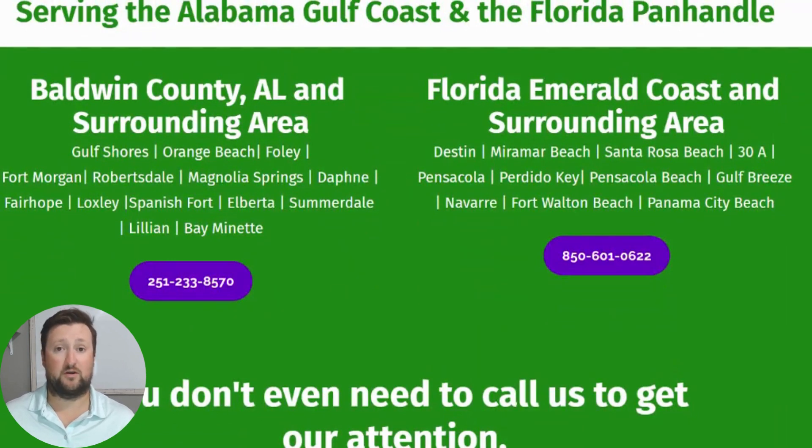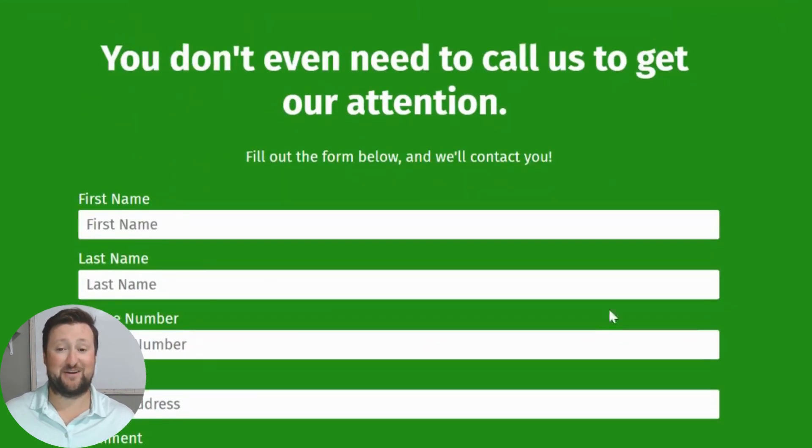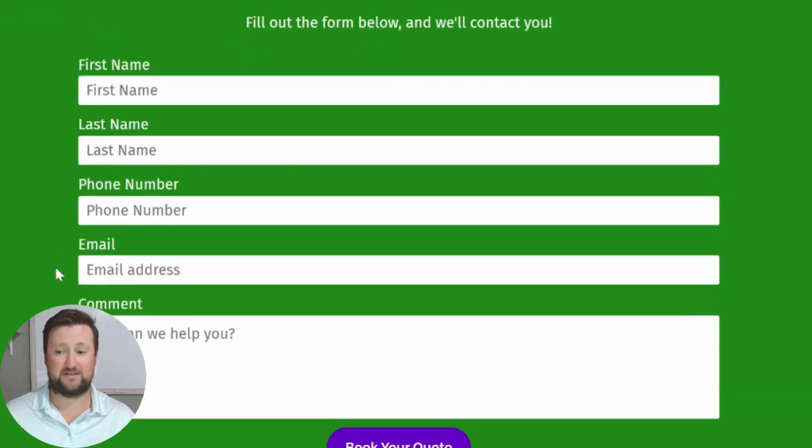We do a lot of residential and commercial work, which is why we go all over the coast. You don't even need to call us to get our attention — you can fill out this form right here and we'll contact you. It's very simple: just fill out your first name, last name, best phone number, and email. In the comments section, if you're looking for a specific product, we have five, six, and seven inch K-style gutters, half-round gutters, box gutters, and materials including copper, aluminum, and galvalume. We've got colors to match pretty much any property. You can also put your address and available days to help us when we reach out.